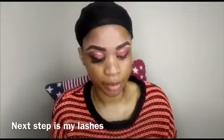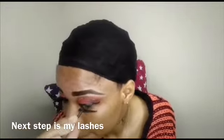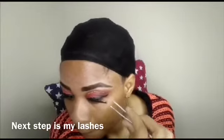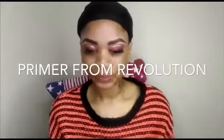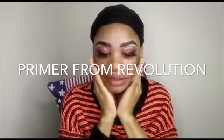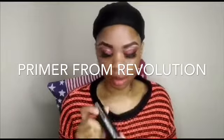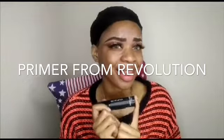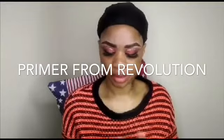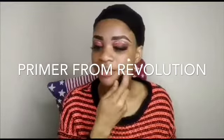I'm going to repeat the same on the other side. Yeah, guys, that's it! Moving on to the face — I'm going to be using my primer.